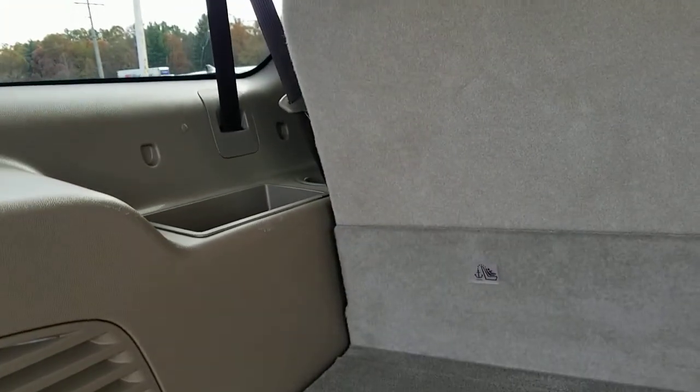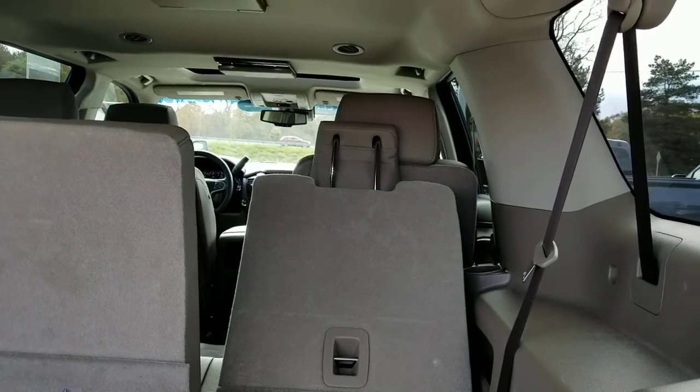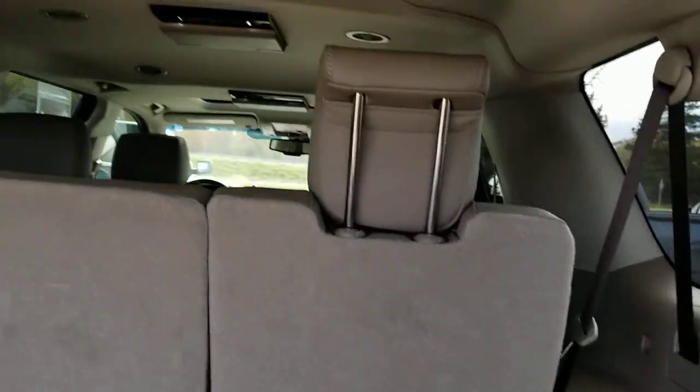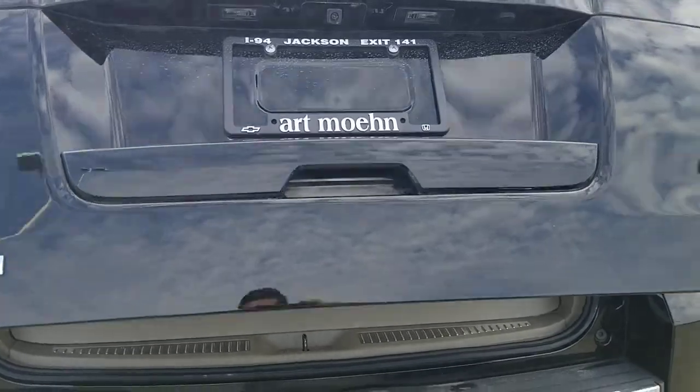The biggest difference between the Suburban versus the Tahoe is the additional cargo space behind the third row. Your jack and fuses are located back here, and there's additional side storage for third-row passengers. You also have power-folding third-row seating — you can fold them forward and back. Push the headrests down and the seat moves all the way flat. The second row can also fold down, though both rows fold down powered but fold back up manually. It does have a power lift gate controllable from a button on the driver's side door or via remote, and it also has remote start.